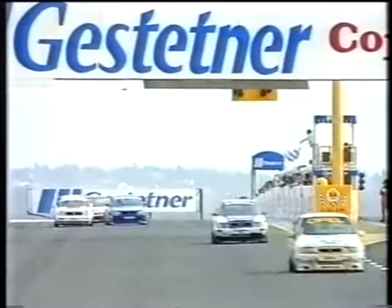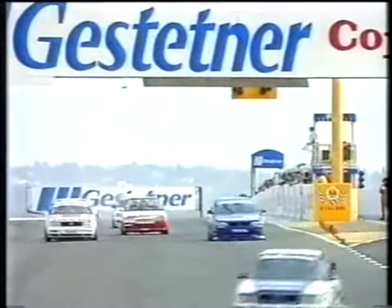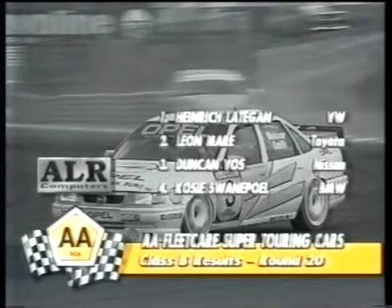What a day for Sean Watson-Smith. Second place goes to Dion Joubert, with Grant McCleary third, Terry Moss fourth, Julian Bailey and Anthony Taylor also in the points. Joubert is now just one point behind McCleary in the championship. And in a blanket finish, Hein Ladegan just edged out Leon Marie to win Class B.